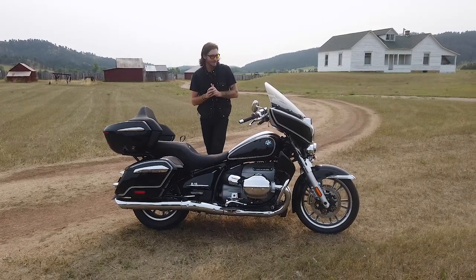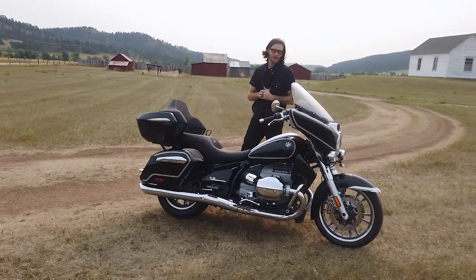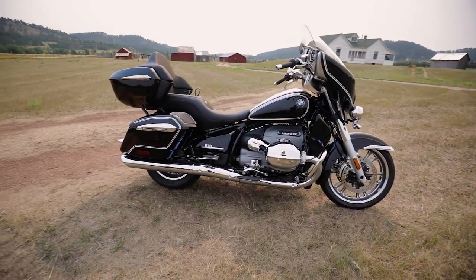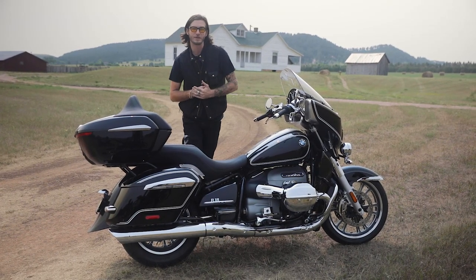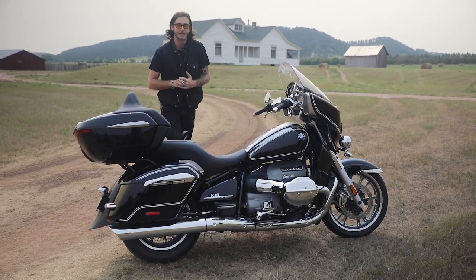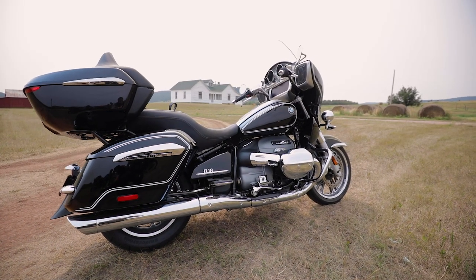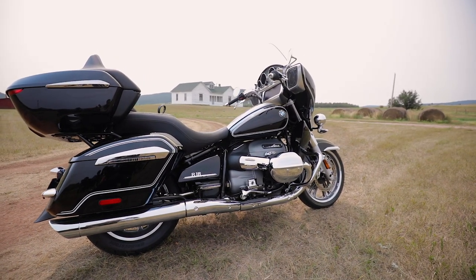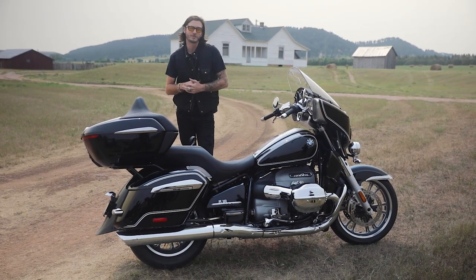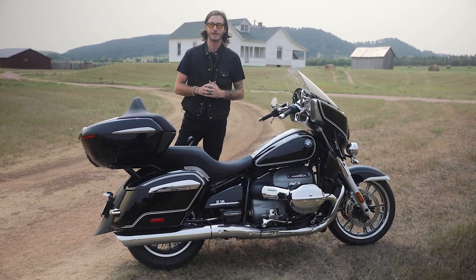Up front there's a 19-inch cast aluminum wheel, and also a cast aluminum 16-inch in the rear. One big chassis change is the rake — it was 32.7 degrees on the R18, which is pretty long, and it's now reduced to 27.3 degrees. So we expect this bike to be substantially more nimble despite the weight gains. With that shorter rake comes a shorter wheelbase: 66.7 inches compared to 68.1 inches on the R18.